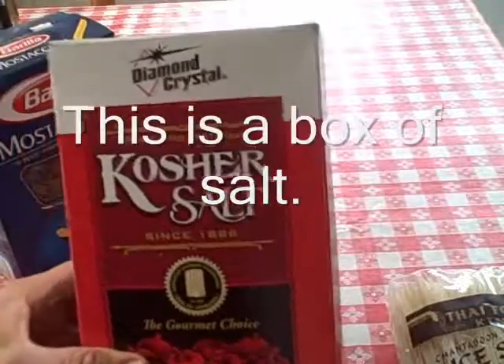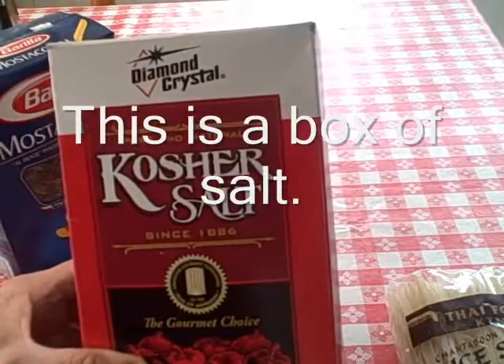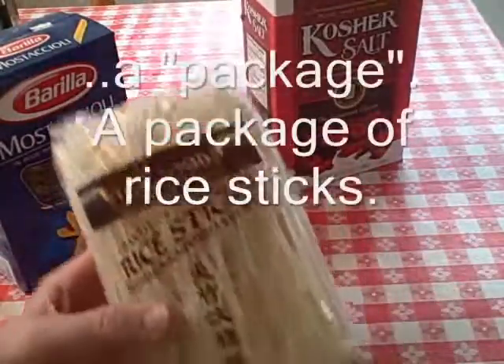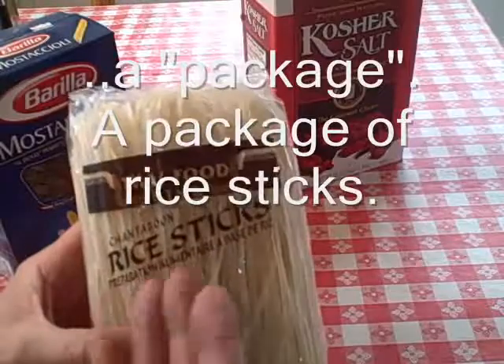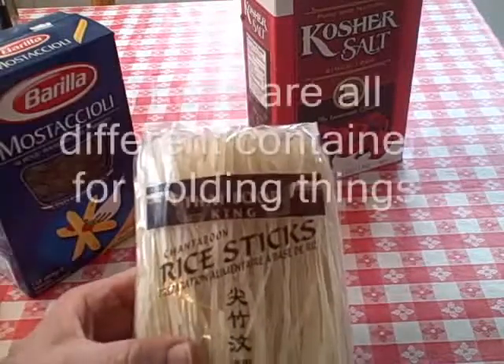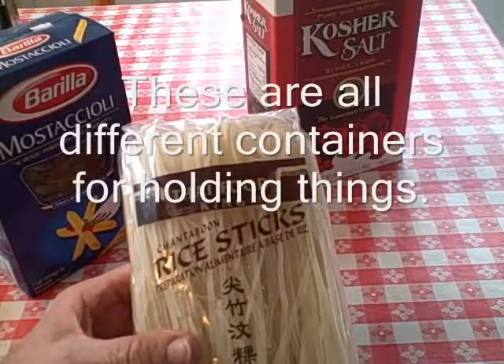This is a box of salt. And this is called a package — this is a package of rice sticks. These are all different containers for holding things.